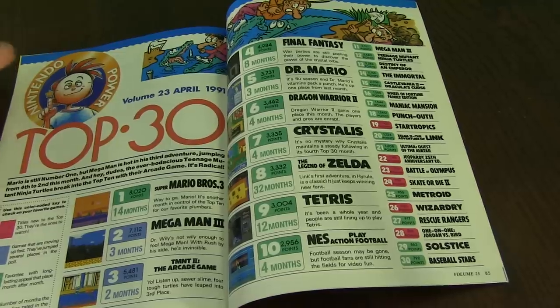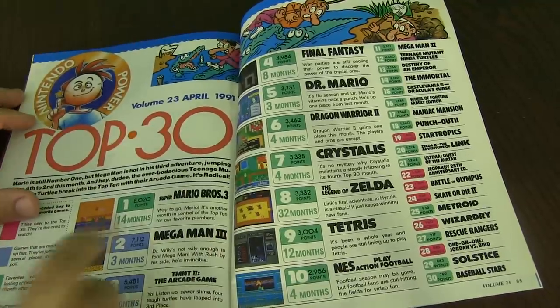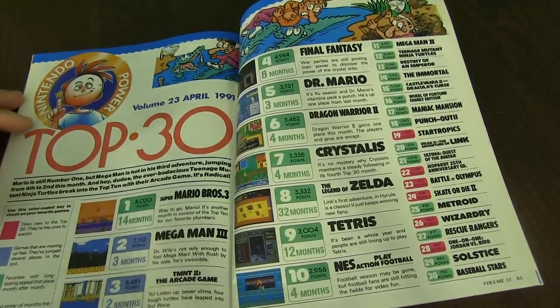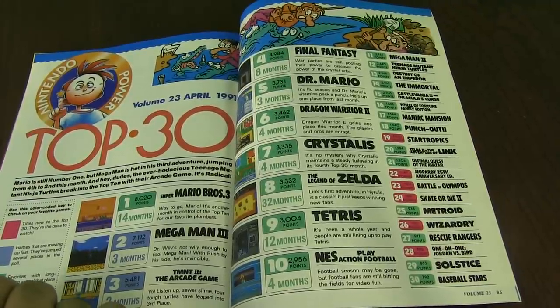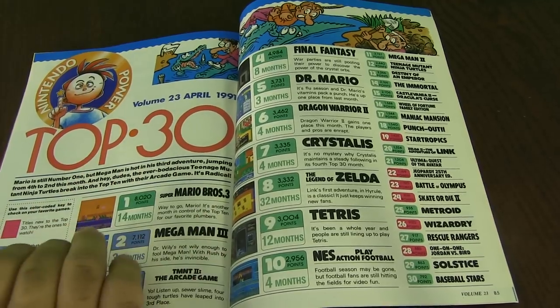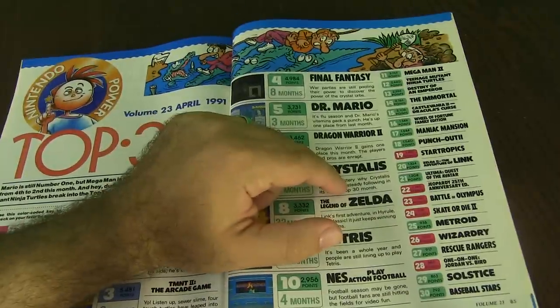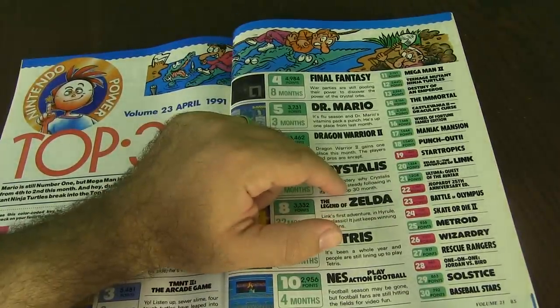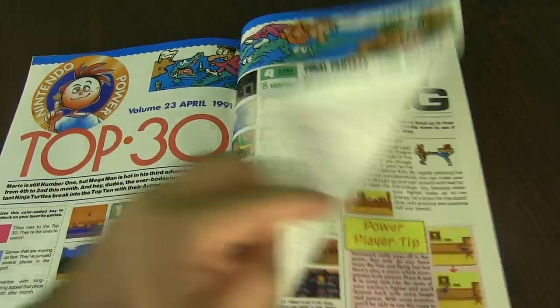Top 30. You have Volume 23, April 1991. Top game is Super Mario Bros. 3 — one of my favorite games for the NES. Mega Man 3's a classic. Turtles 2. I agree with those top three. Then you got Final Fantasy at number four, Dr. Mario, Dragon Warrior 2, Crystalis, Legend of Zelda, and Tetris. And NES Classic Football wrapping up the top ten. I agree with most of those, but I wouldn't put football in the top ten personally — I would probably move up Punch-Out. Baseball Stars is an underrated baseball game too, in my personal opinion.